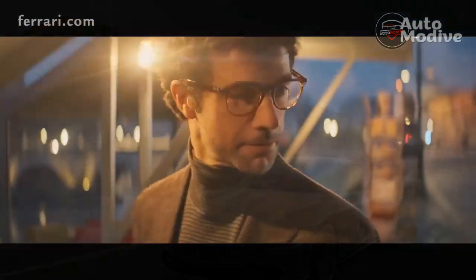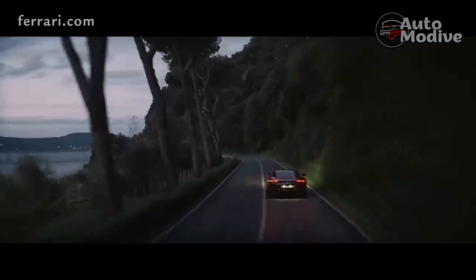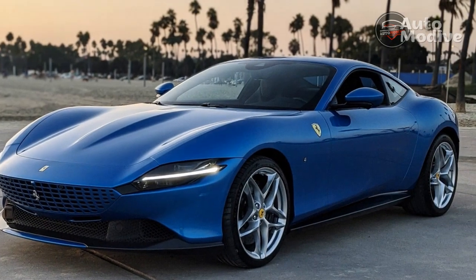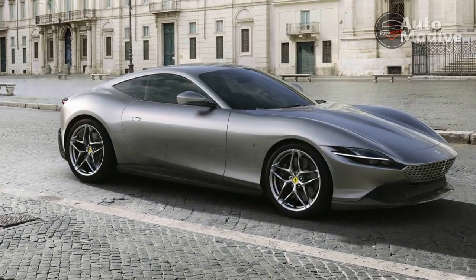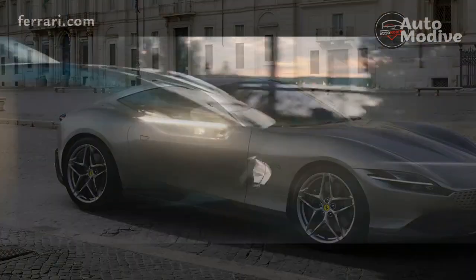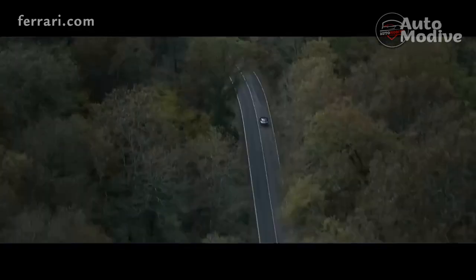Sure, it starts at a lofty $243,358, or $311,647 as tested including $5,000 for destination, but ignore that price tag and start the engine. Driving the Roma will make you feel like a million bucks. Despite its mechanical relation to the Portofino M hardtop convertible, the Roma's appearance is decidedly less base Ferrari-like, positioned much closer to the exotic-looking 296 GTB.